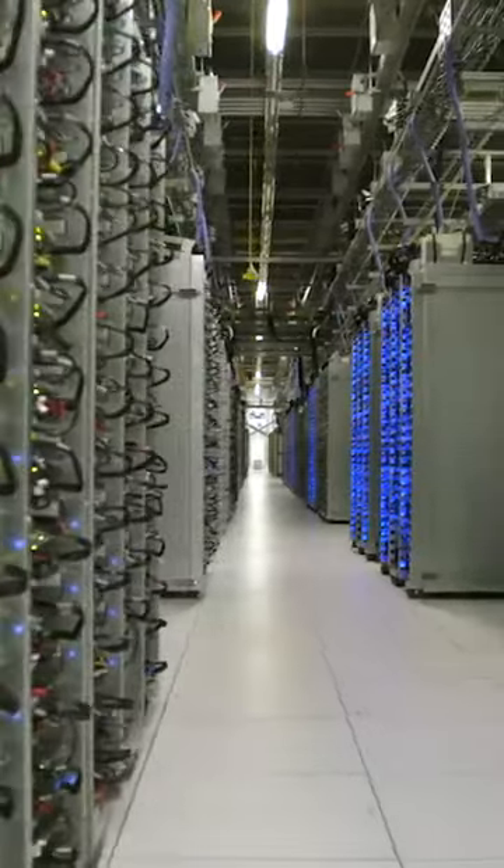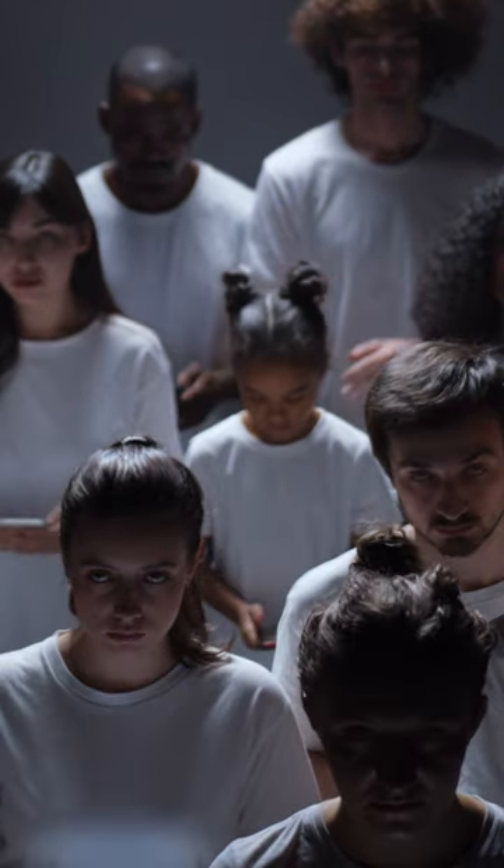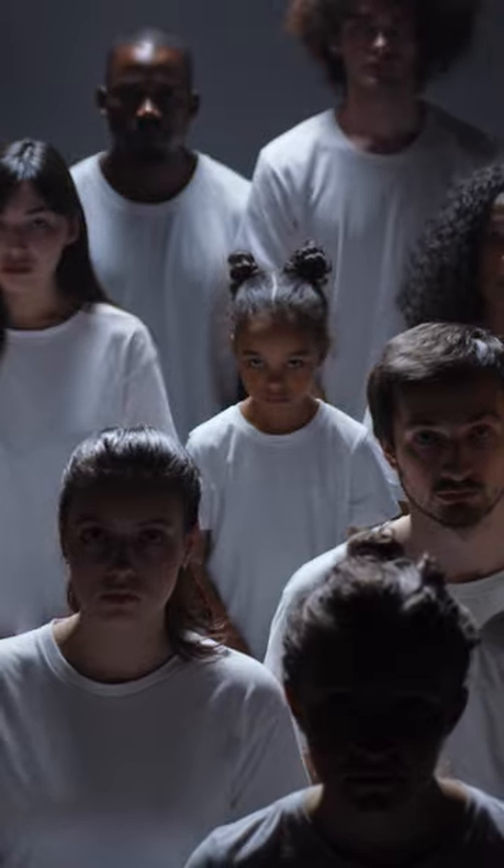In summary, these invisible fibers represent a leap forward in wearable technology. They'll change how we interact with our environment, from health monitoring to smart cities. The future is both fascinating and practically imperceptible.